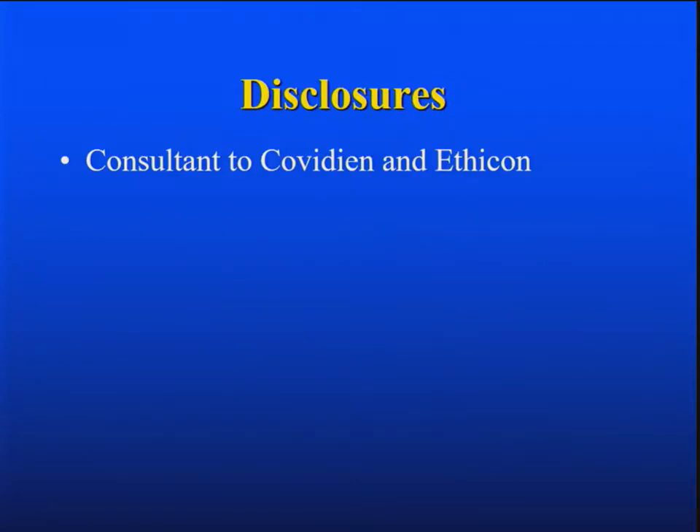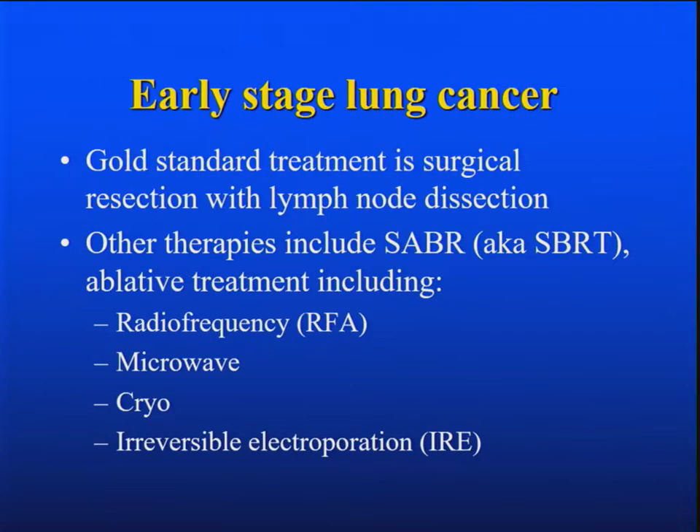I think it's a difficult question. For early stage lung cancer, clearly surgery is still the gold standard with a lymph node dissection. I think these other therapies have some interest, but I don't think they've shown themselves equal at this point. And SABR is what I think most people call SBRT now, and I'm not going to get into that since Brian covered it.